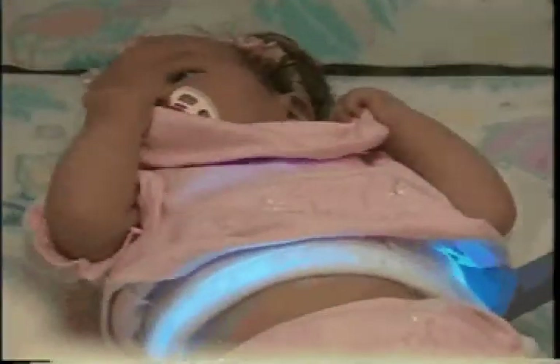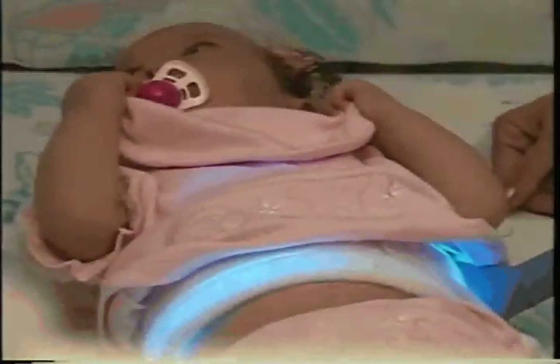The fiber optic lights are more intense than the traditional banks of lights, so the area required for exposure is limited to the back, chest, or in some situations, both chest and back. Since the light source is confined to the areas of the back or the chest, special eye protection is not necessary.